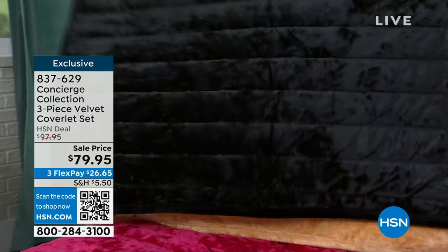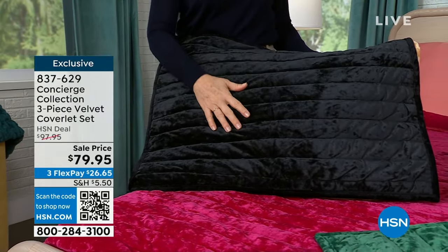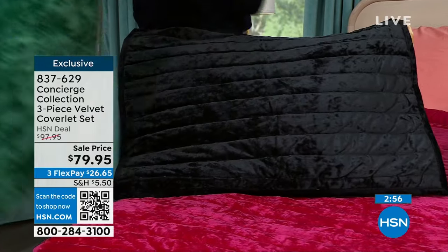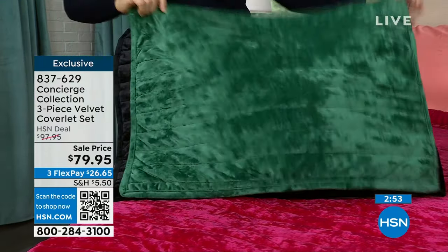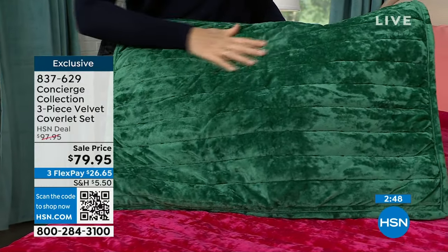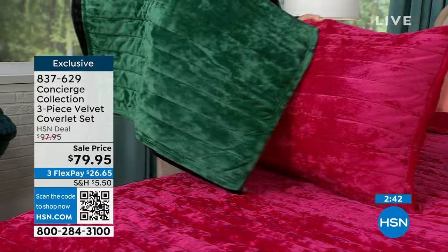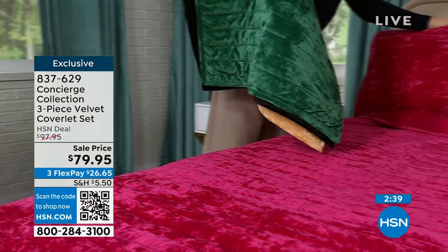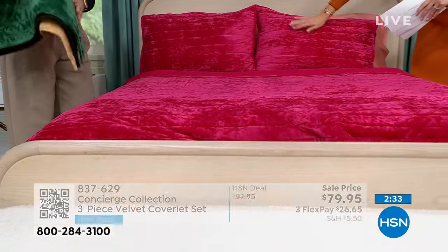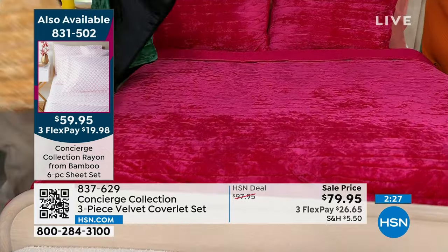I'm going to throw the black up here — this is just incredible. Imagine just the white bamboo sheets with the black coverlet. That's so classy. And if you have one color of throw pillows you love — the money we spend on throw pillows — when you have something this simple, you can use any other items you have and it elevates them. You're getting the look of velvet, the feel of plush, and the price of cotton. This is going to elevate any bedding.